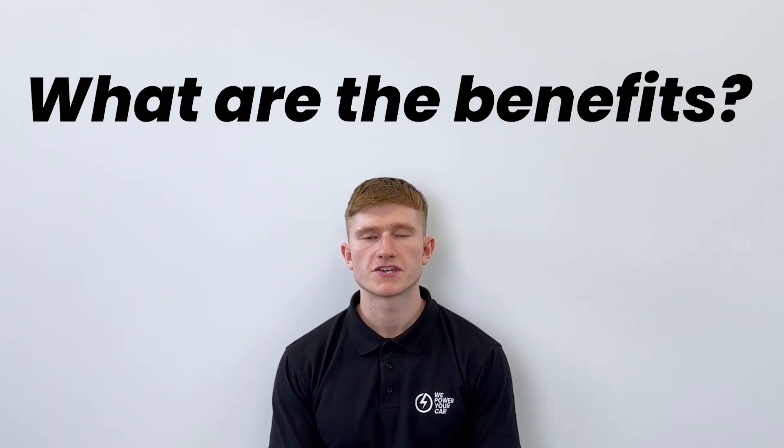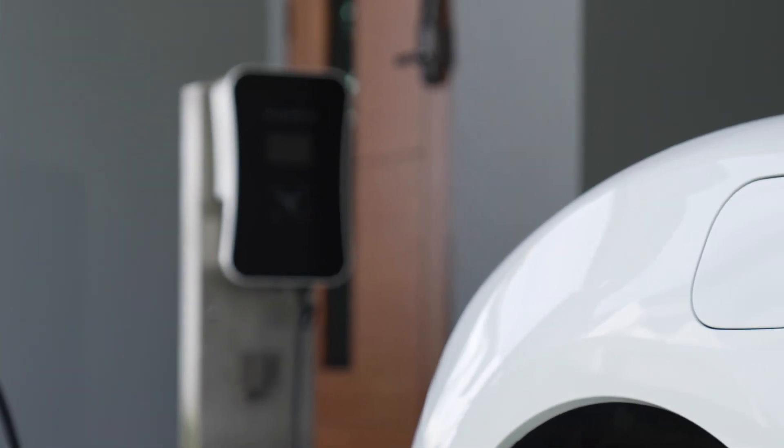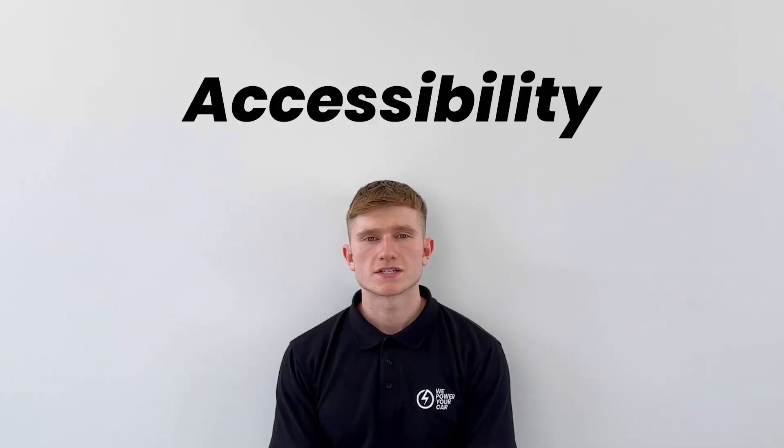So what are the benefits of having a tethered EV charger? Convenience is one of the main advantages. With a tethered charger, you don't have to worry about getting the charging cable out of your car and plugging it in and unplugging it each time you want to charge. As the charging cable is permanently attached to the unit, you can easily plug it in each time you want to charge. Another advantage is that it's always accessible, which is especially convenient in adverse weather conditions or when you're in a rush.